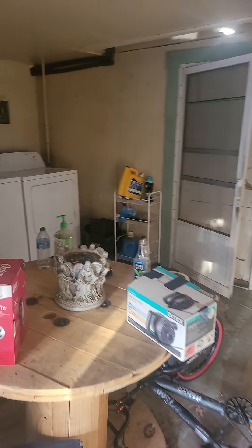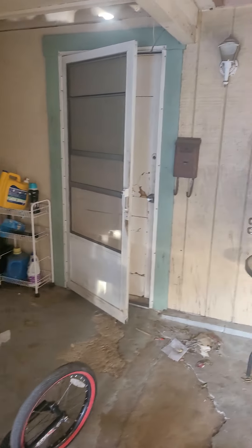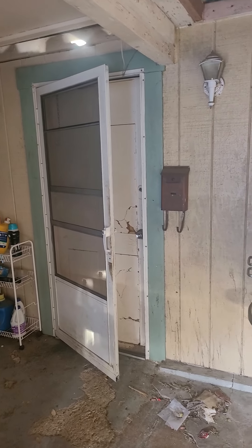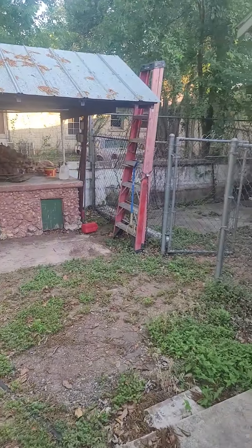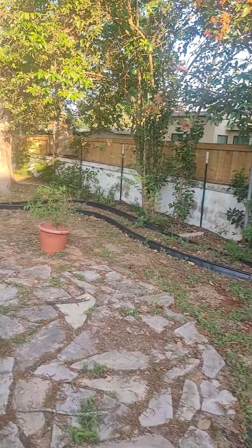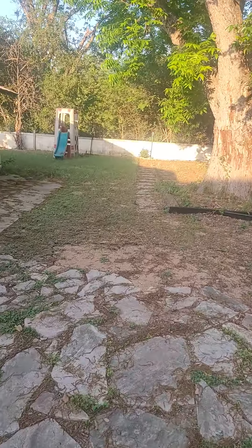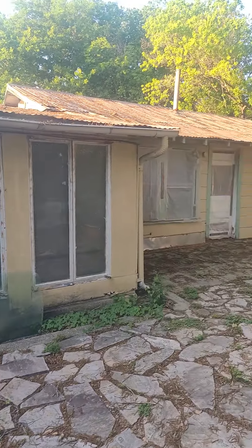In between you have the laundry room area, and then right there is the entrance to your casita. Right here you got some kind of barbecue pit and a good size yard. And there is the casita right there.